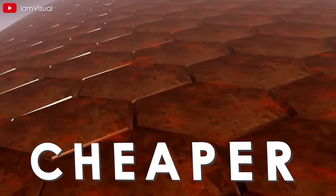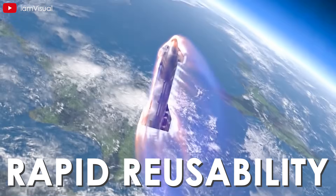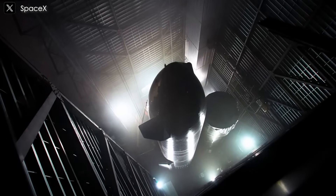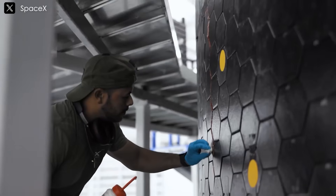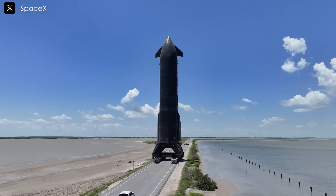And the best part? It's cheaper, faster to maintain, and built for rapid reusability. The old-school RTV doesn't even come close. In today's TechMap episode, we're diving into how SpaceX's genius upgrades are humiliating traditional TPS systems, and why Starship might just be the most advanced spacecraft ever built.